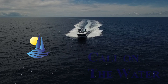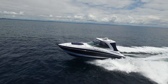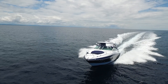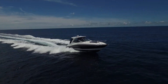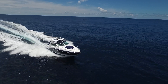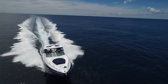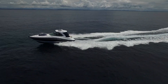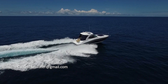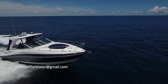Welcome to another episode of Cali on the Water, where we focus on all aspects of life around the water and topics of interest for the boating community. We're based in Southern California and cover boating topics, product reviews, special events, and coastal cities interesting to visit. Whether you're new to boating or a seasoned boater, you'll find something of interest. If there are topics you'd like us to cover, feel free to email us at calionthewater@gmail.com.